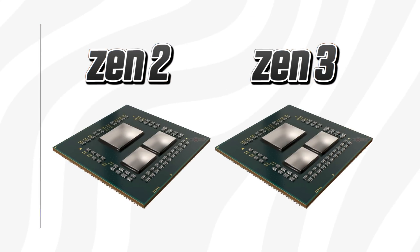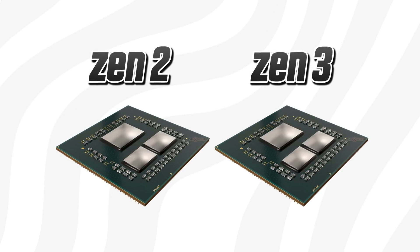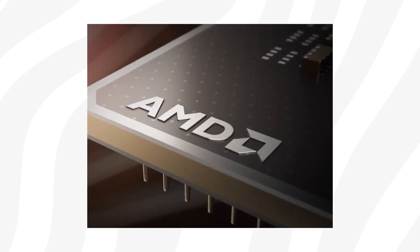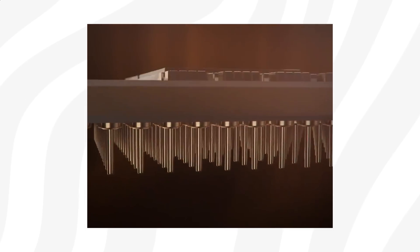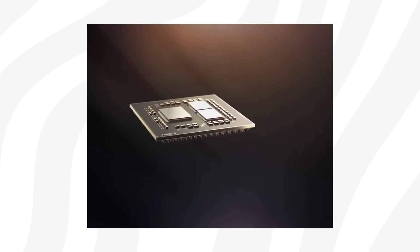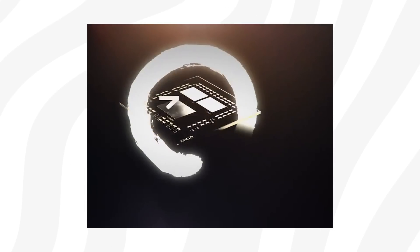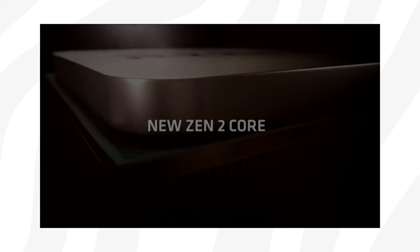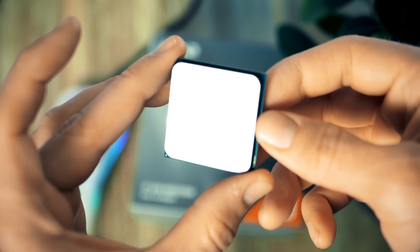For some time we didn't know if Zen 3 would look similar to or use another design compared to Zen 2, but it turns out Zen 3 will look identical to Zen 2 — with a catch. AMD have done some tremendous updates on the inside of these CCDs that will ultimately make upcoming Ryzen much faster in games. In today's video we're going to look at everything you need to know about AMD's upcoming Zen 3-based Ryzen 5000 desktop processors, coming to the PC gaming space in just a few weeks.